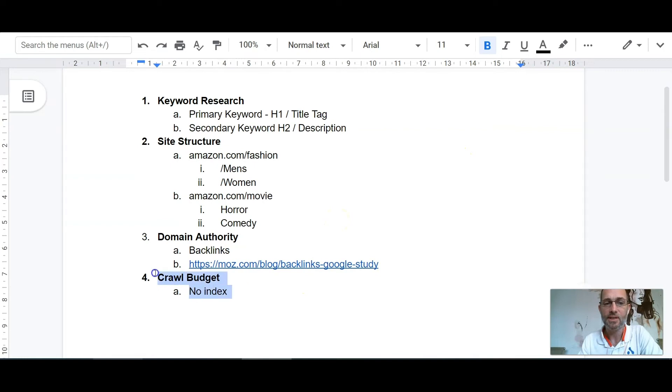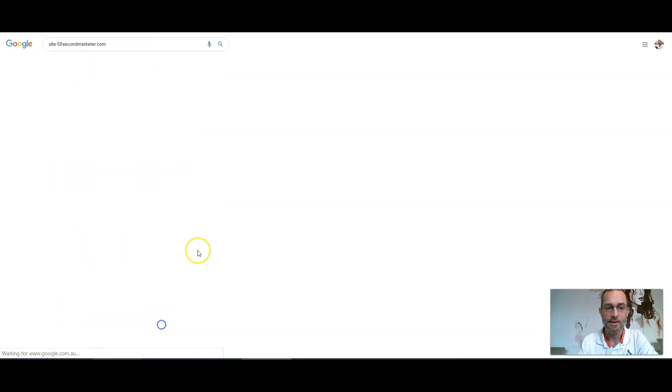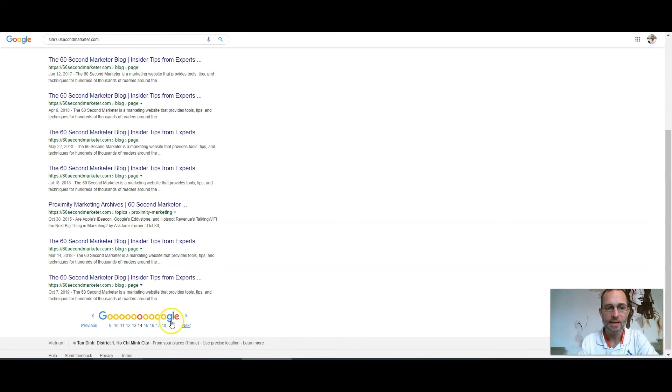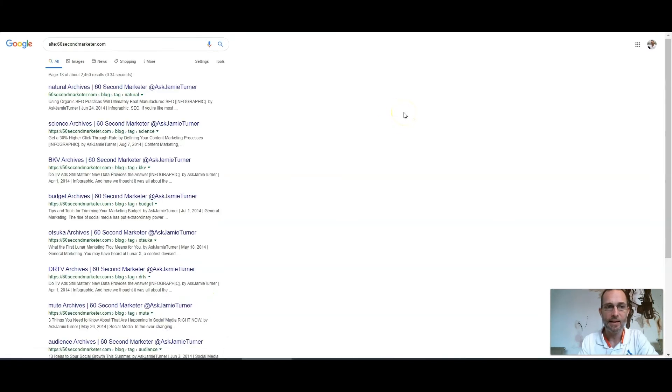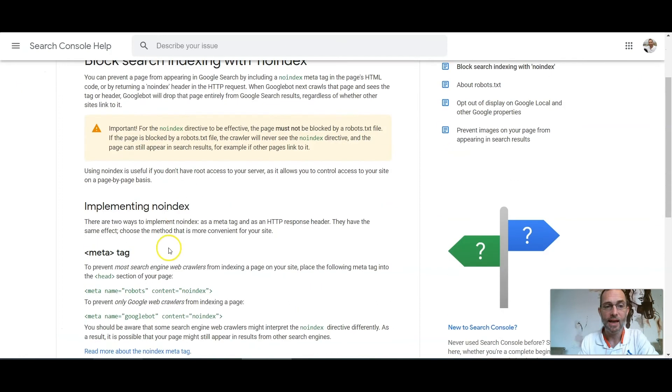The last bit is crawl budget. We want to make sure that Google is not wasting its time on unwanted pages. The internet is really vast, and even Google with its massive computers can't see the whole internet all the time. So if it's wasting time on internal pages of your website that don't need to be ranking, you're wasting Google's time. Using the site: technique with your domain name, you can go through your pages, and anything that shouldn't be indexed, all you need to do is add the no-index tag. A lot of tag pages and live streaming pages shouldn't be there. Add the no-index metadata and it'll remove them from the index, so Google can spend more time analyzing your more important pages and ranking them.